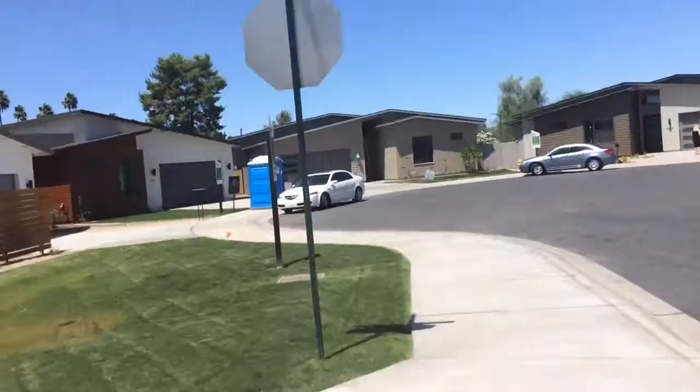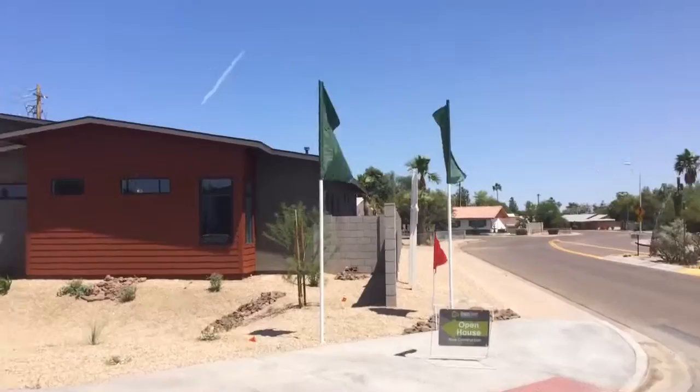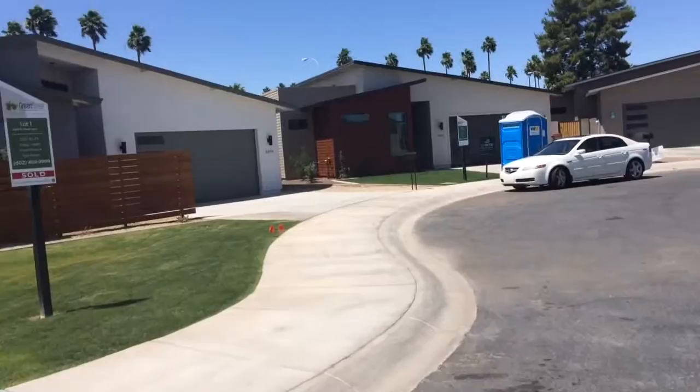I'll show you a little bit of the surrounding area here. Houses directly across — nothing fantastic, but nothing too bad. I think the ones behind tend to be a little bit worse, but I'm going to peek into a couple of yards here, just kind of show you the yard situation.